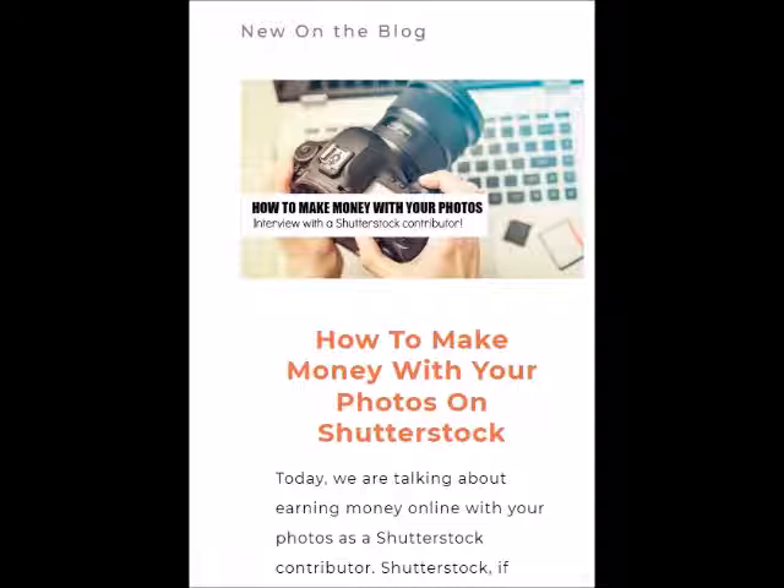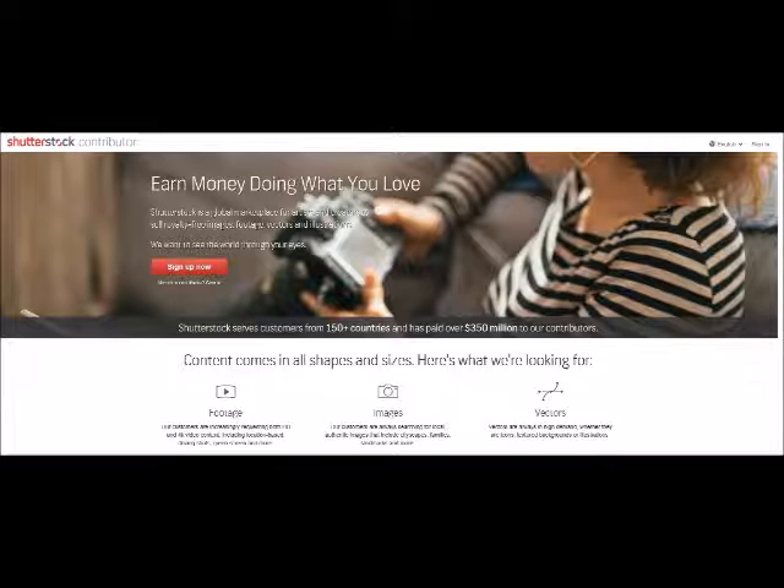It's been really nice being a Shutterstock contributor. If you're interested, you can sign up to become a contributor either through my video description link, or you can check out the blog that I'm featured on — the link is also posted there.